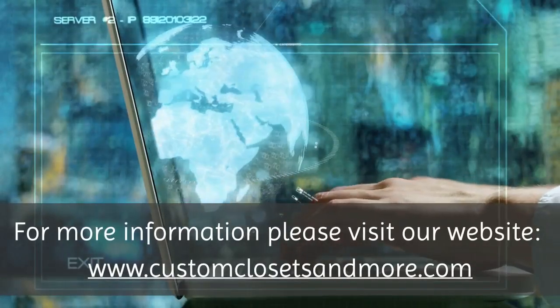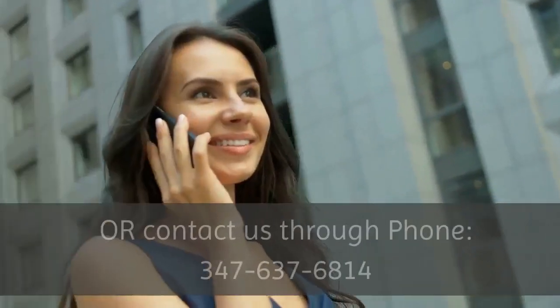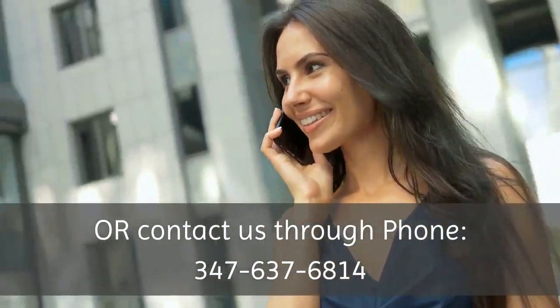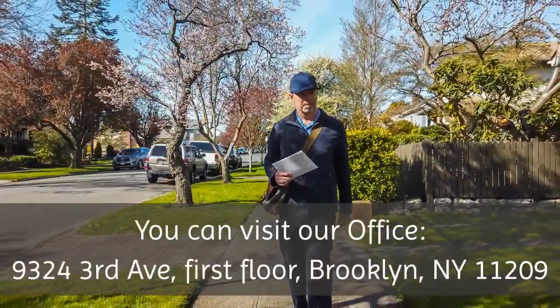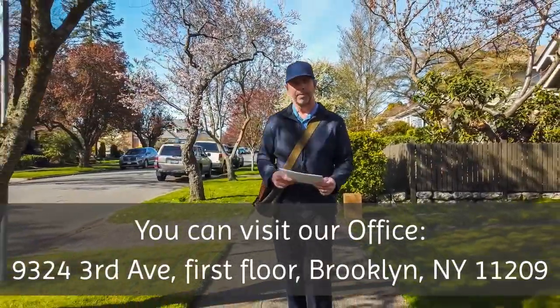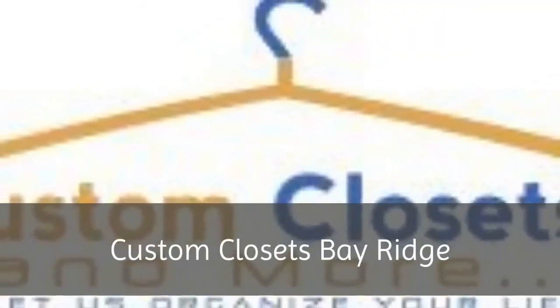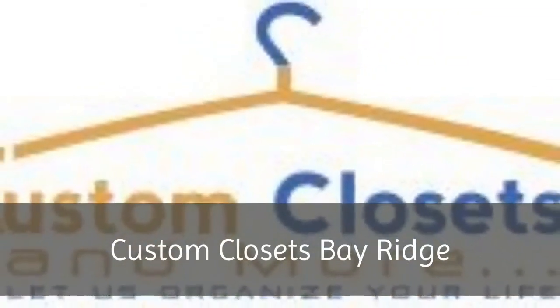For more information, please visit our website at www.customclosetsandmore.com, or contact us by phone at 347-637-6814. You can also visit our office at 9324 3rd Avenue, 1st Floor, Brooklyn, New York 11209. Custom Closets Bay Ridge.